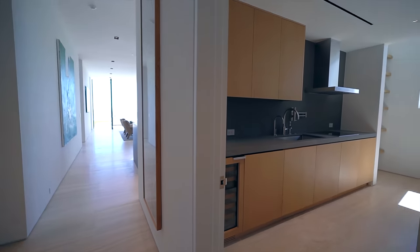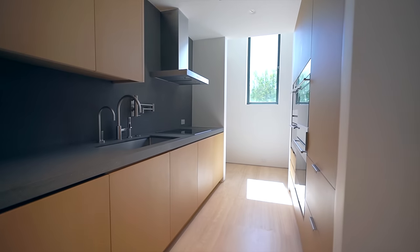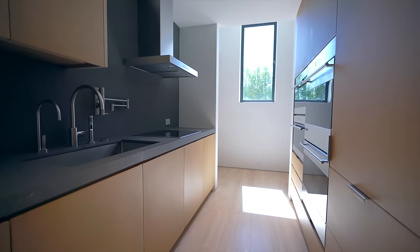Continuing down the hallway, we enter the chef's prep kitchen. If one state-of-the-art kitchen wasn't enough, this home features two. This one is nicely tucked behind the main kitchen and is fully stacked with top-of-the-line Meile and Wolf appliances.